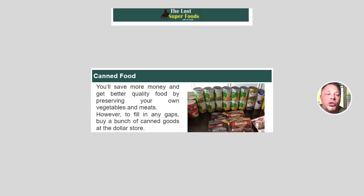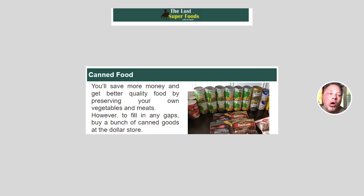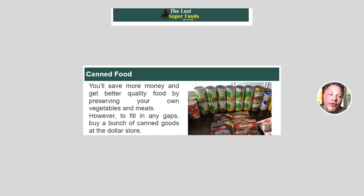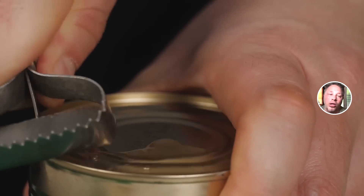Next on the list is an all-time prepper staple: canned foods. You'll save more money and get better quality food by preserving your own vegetables and meats. However, to fill any gaps, buy a bunch of canned goods at the dollar store. When it comes to prepping — stuff you hope you never have to use — unless you're advanced and know how to rotate your supplies, it's super smart to buy cheap on things you hope you never need.